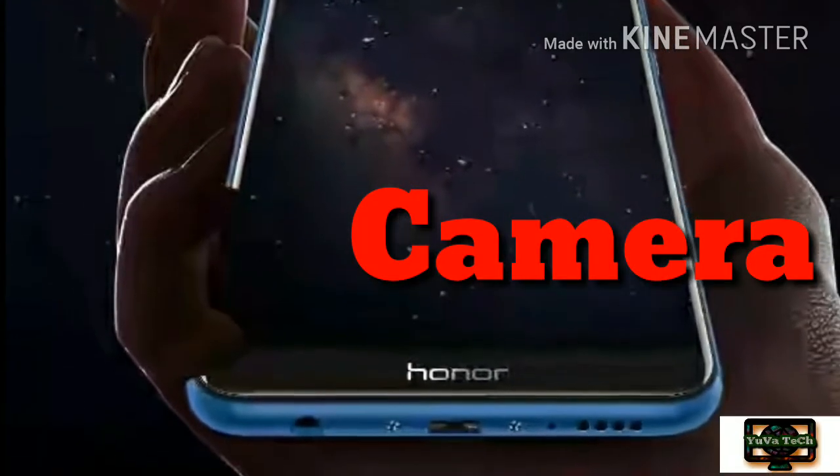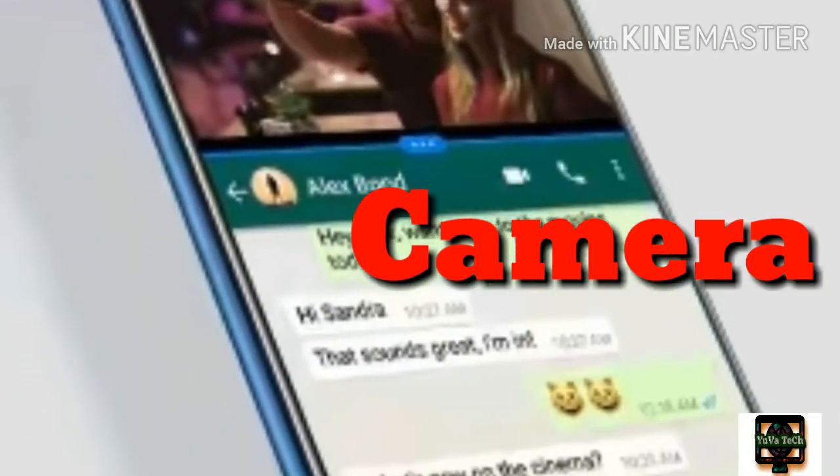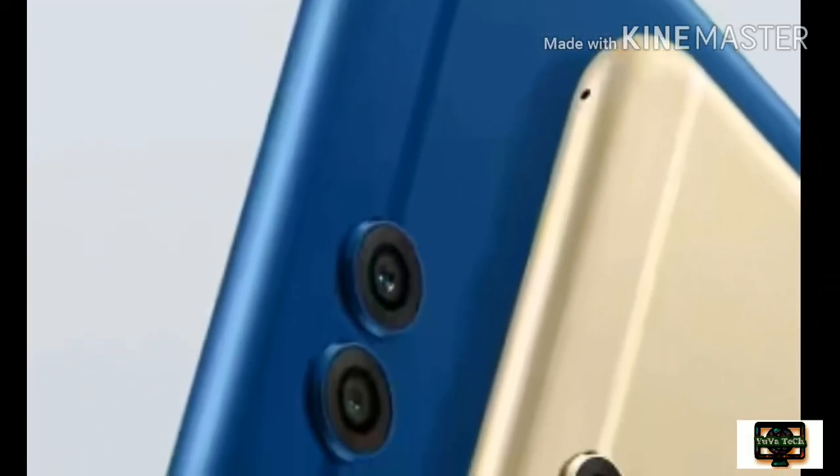Dual Camera: When it comes to Honor smartphones, you can be pretty sure about camera performance. The Honor 7X is equipped with a 16MP rear camera with LED flash and a secondary 2MP camera.